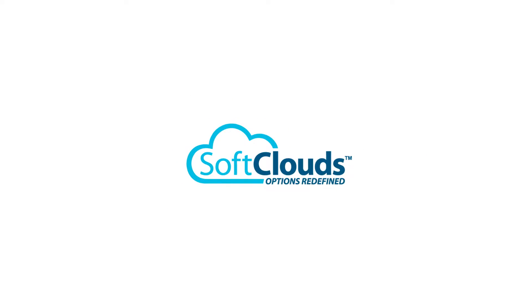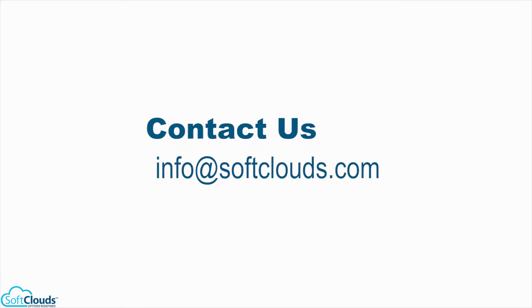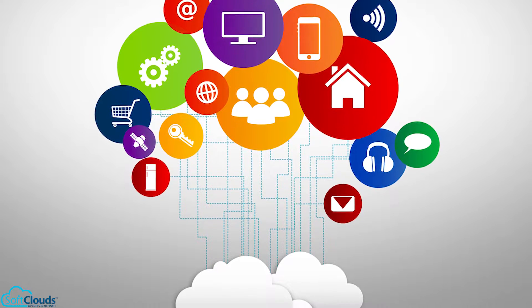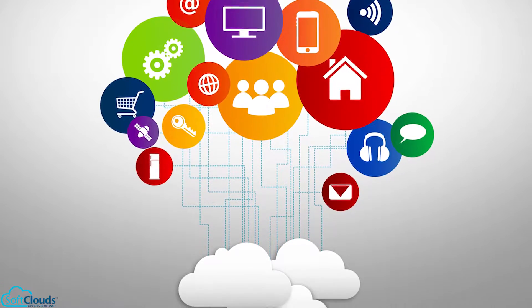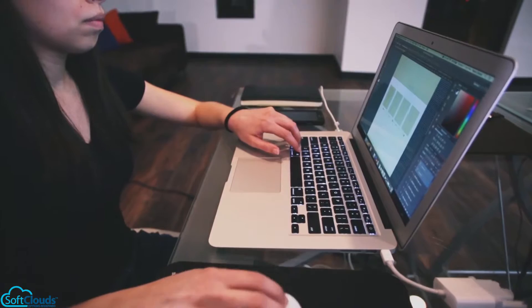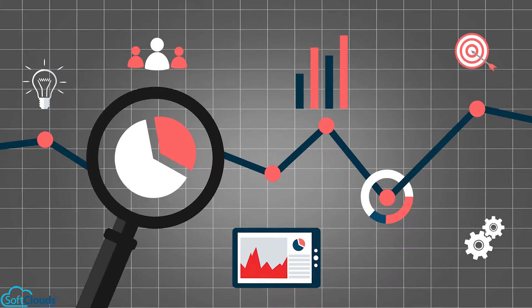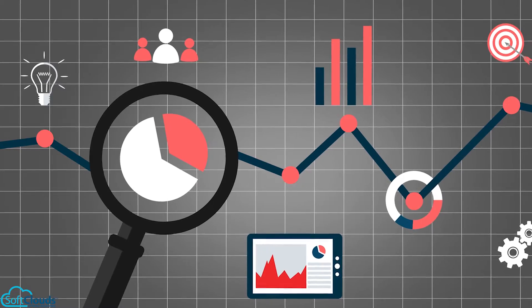Soft Clouds is a world-class CRM and CX solutions provider based in San Diego, California. As an Oracle Gold partner and experts in CRM, we deliver exceptional solutions that deepen customer relationships, improve corporate profitability, and provide in-depth business performance analysis.